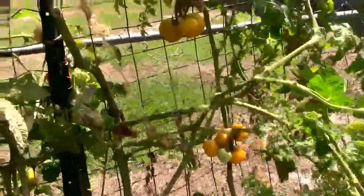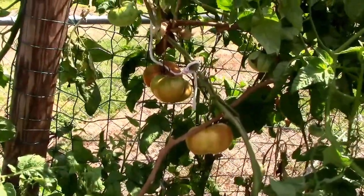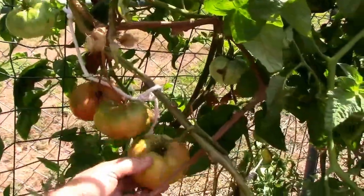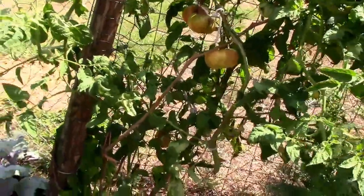Still got a whole bunch of tomatoes here, changing colors. I've harvested quite a few more of these heirlooms and they're delicious. I believe these are rainbow tomatoes — just so good and meaty. Not a lot of seeds in them, a whole lot of meat in them. That's awesome.